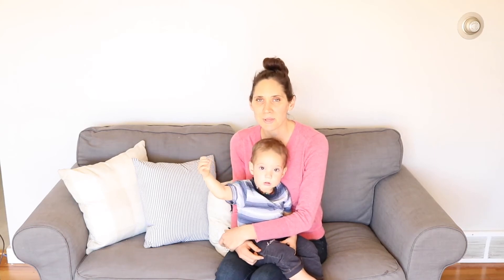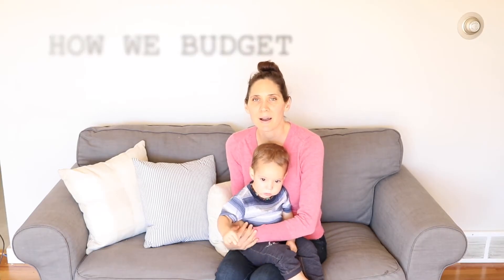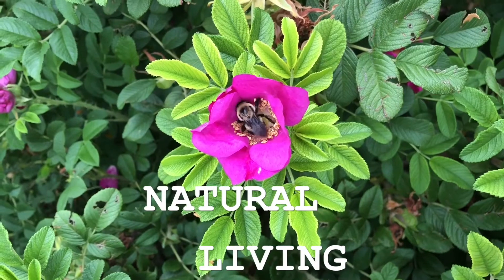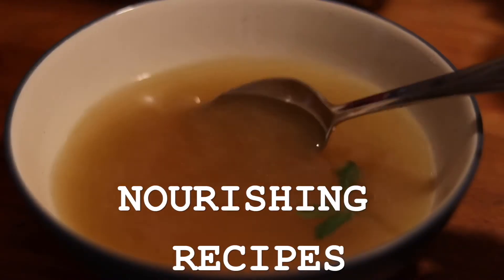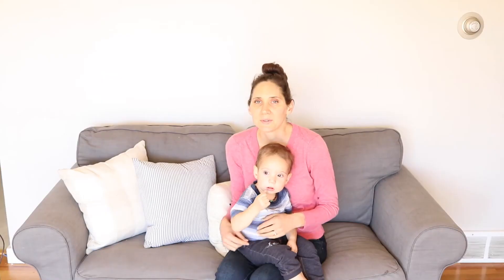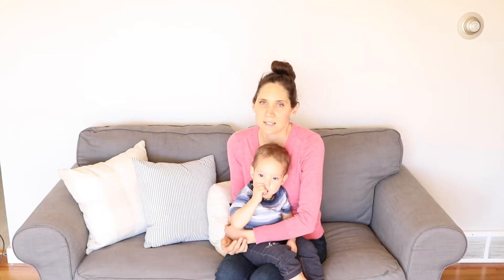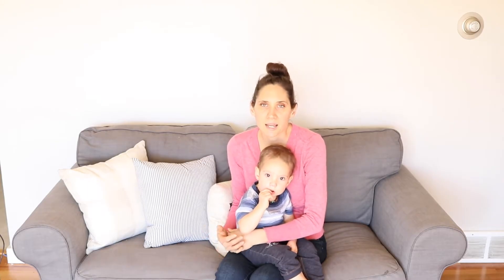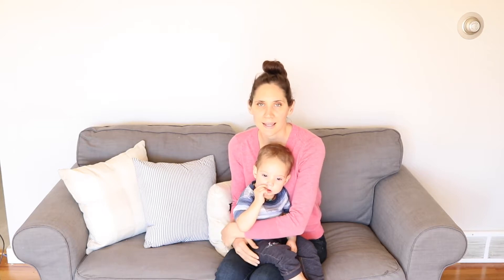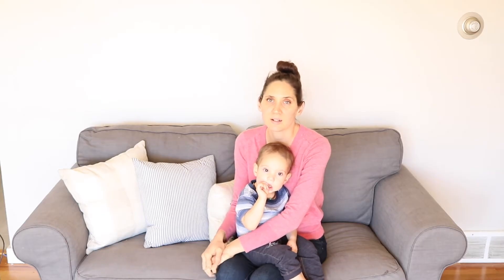Hi everyone, it's Marissa from BumblebeeApothecary.com. Today I'm doing another requested video talking about how we budget. This will be focused quite a bit on grocery budgeting because that is very relevant to following the GAPS diet or a WISE Traditions diet. But I am going to go over how we budget in general since that was requested and I thought that was a great topic.